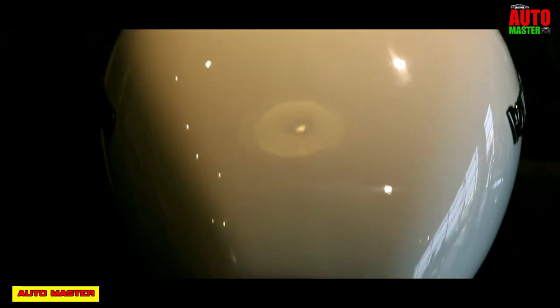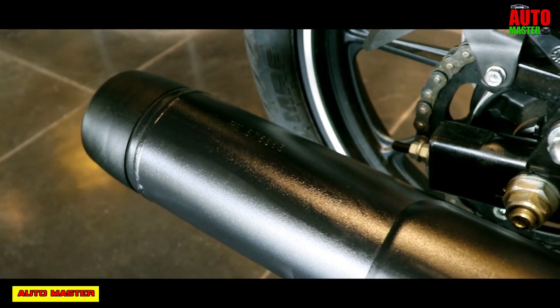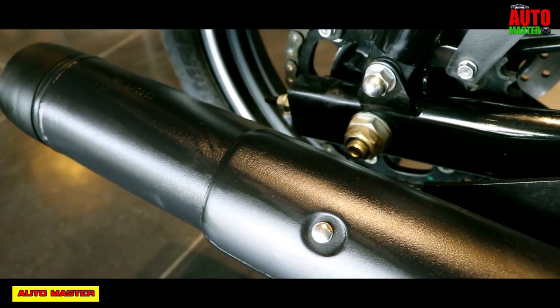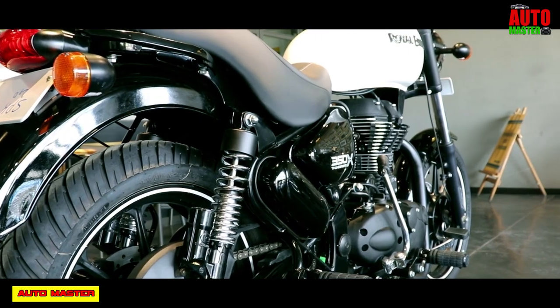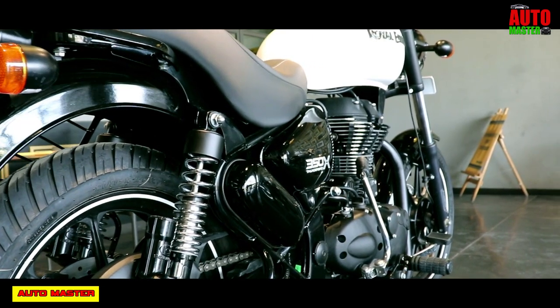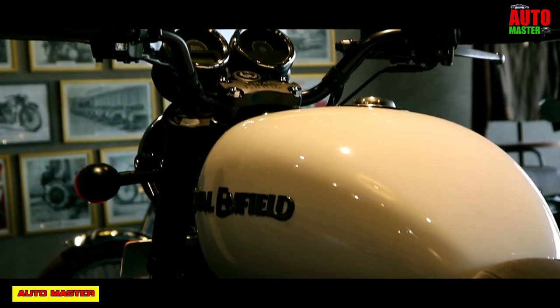Now let's look at the engine performance and efficiency. It gives a mileage of about 35 km per litre with an overall ride range of about 700 km. The fuel tank capacity is about 20 litres, and the overall weight of this motorcycle is 195 kg.